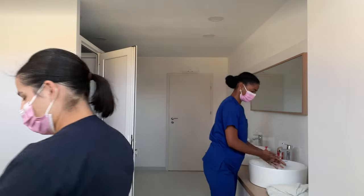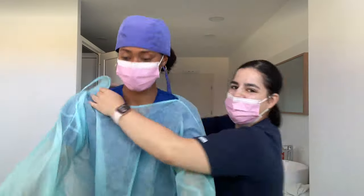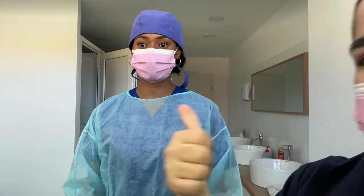Alisa is going into surgery so we're gonna prep her now. You have to put this on. Ready?